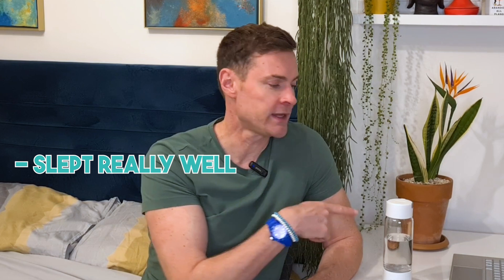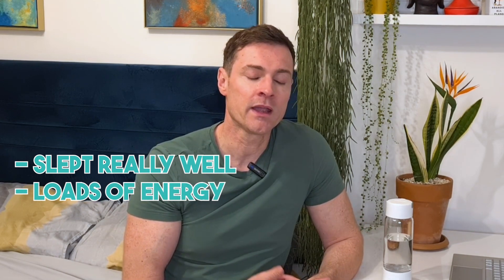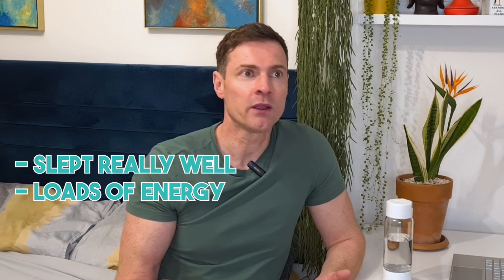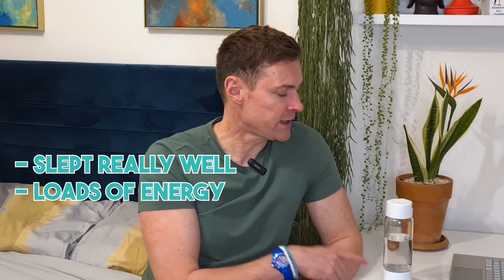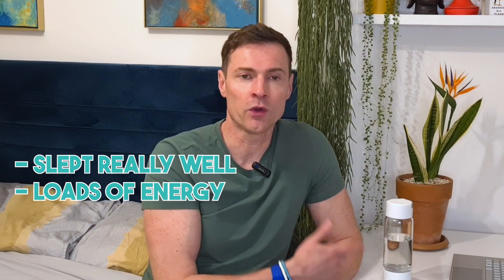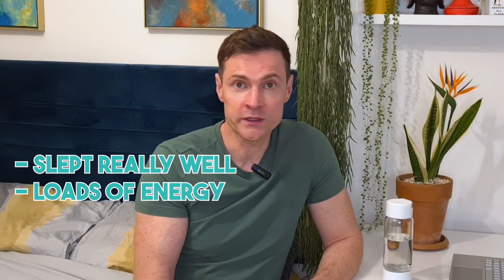After 14 days of drinking this water, I can't say that anything amazing has happened to my health. I've slept really well and I've had loads of energy — my gym routine has been going great — but I can't put that down to drinking this water. I'd guess that because this works on a cellular level inside your body, you would need to wait for more than 14 days to see results.